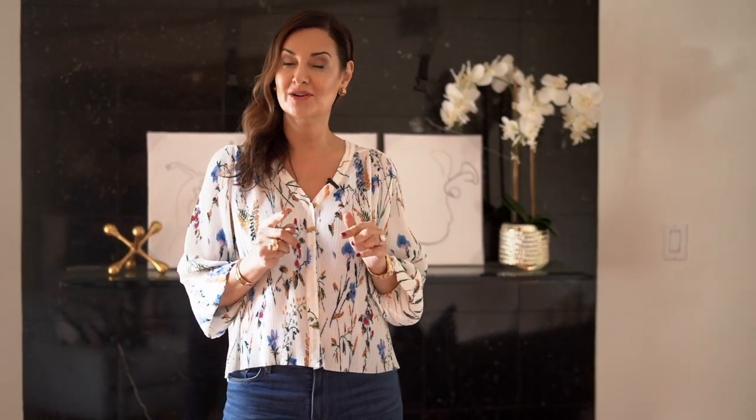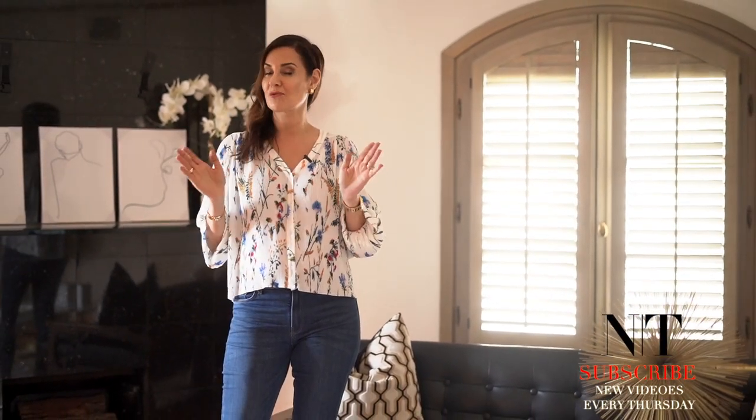Thank you for joining me on this episode of Red Elevator. Make sure and subscribe below, and sound off on what kind of content you are most interested in. Again, it was great seeing you, and we'll see you next time.